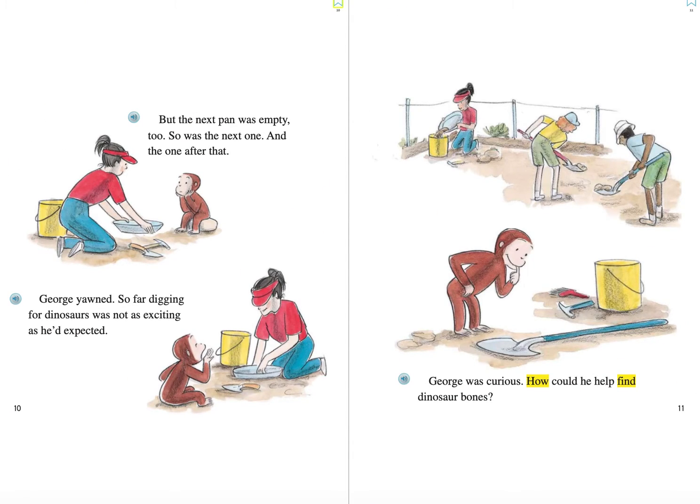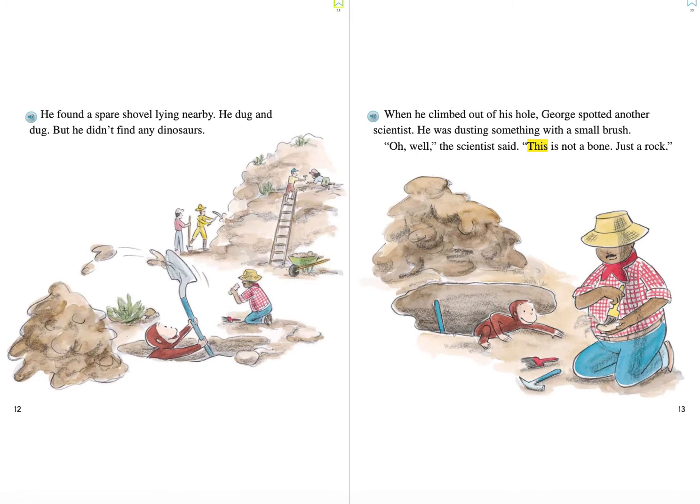But the next pan was empty too. So was the next one and the one after that. George yawned. So far, digging for dinosaurs was not as exciting as he'd expected. George was curious. How could he help find dinosaur bones? He found a spare shovel lying nearby. He dug and dug. But he didn't find any dinosaurs.